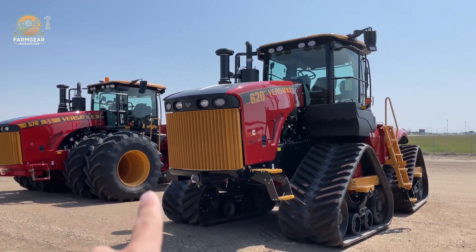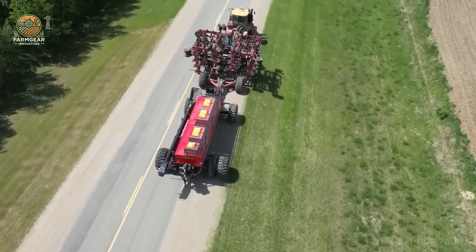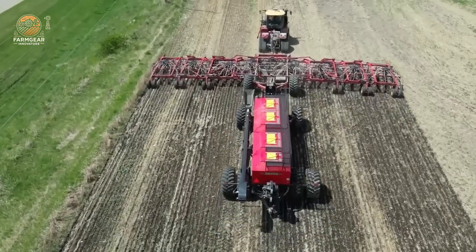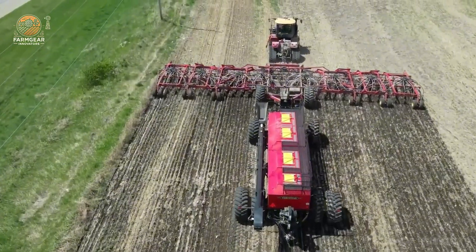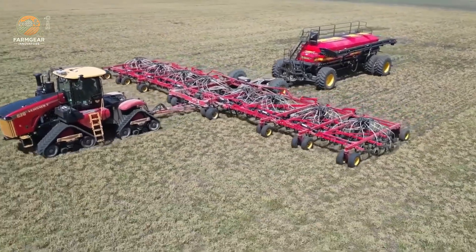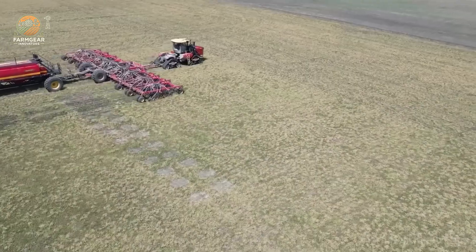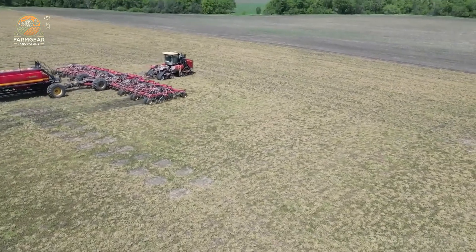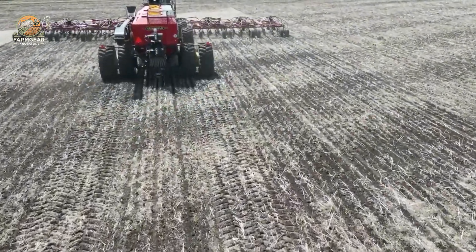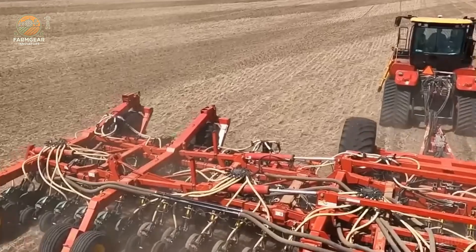Number four: the Versatile 620 Delta Track — a straight-up legend in the field. This beast is powered by a Cummins engine pumping out 665 horsepower and a beefy 2,801 Nm of torque at 1,500 RPM. It's built to dominate, making it a total vibe for farmers and gearheads who love that raw ag power.